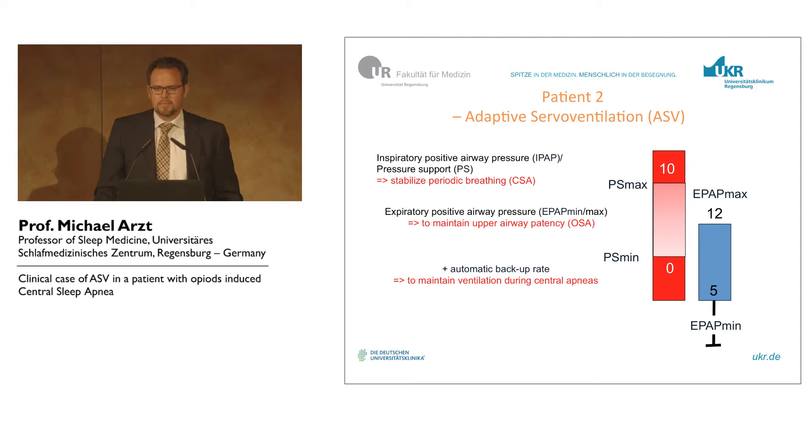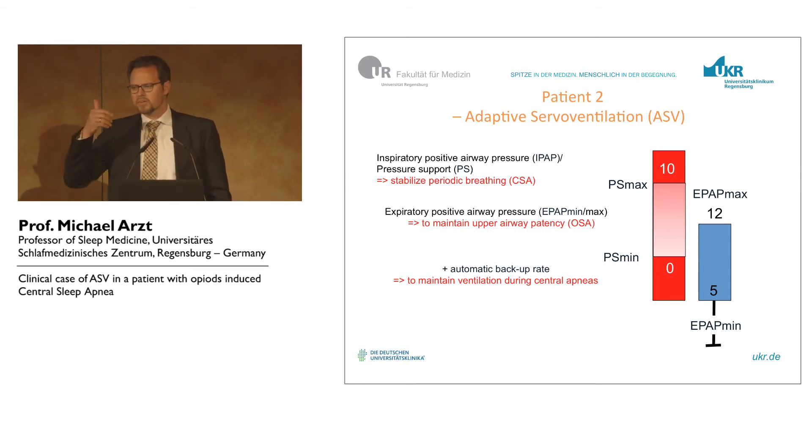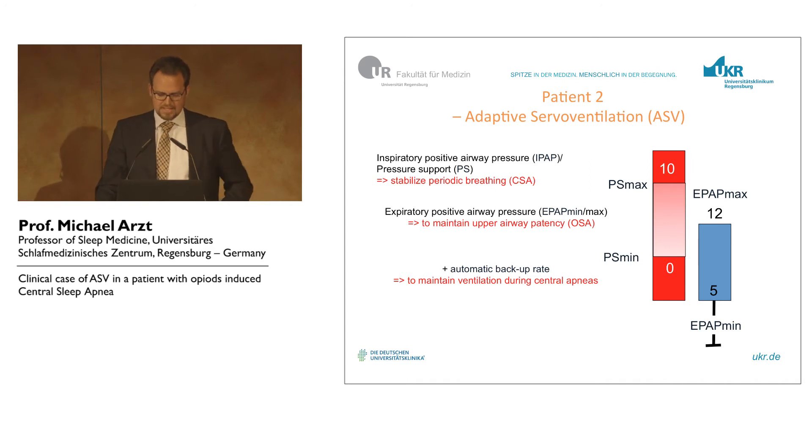So in this case, we applied adaptive servo-ventilation, because she was normocapnic. For the pressure settings: we have the variable EPAP, which works like an auto-CPAP device, usually from 5 to 12. Then we have the pressure support — we usually set the minimum to zero to avoid triggering problems when there are no events, different to the SERVE-HF trial. Maximum inspiratory pressure support is usually 10, and the default automatic backup rate to ventilate during central apneas.